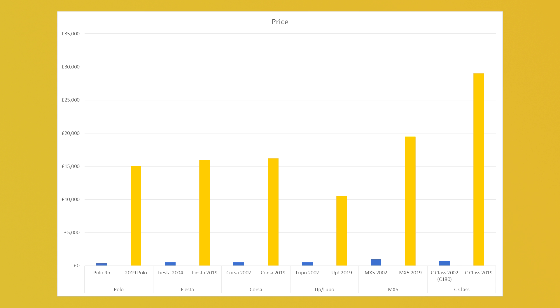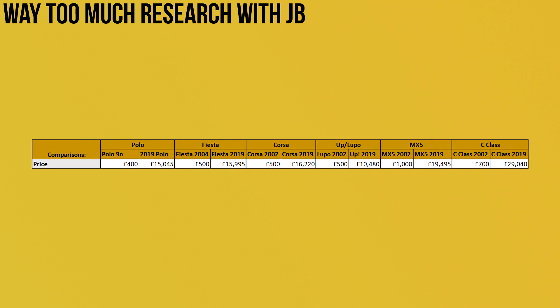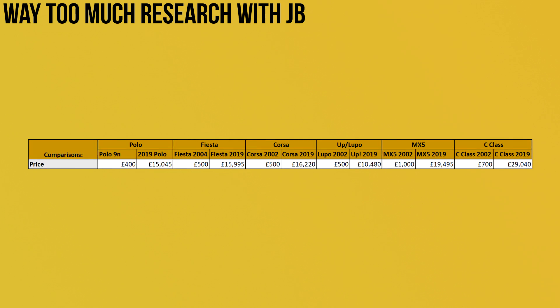On screen now you should be able to see the price differences between each of those cars. Orange signifies the new cars and blue signifies the old cars. When it comes to price, obviously the whole premise of this video is the fact that the old cars are very cheap — the original outlay of money when buying an old car is much much better.